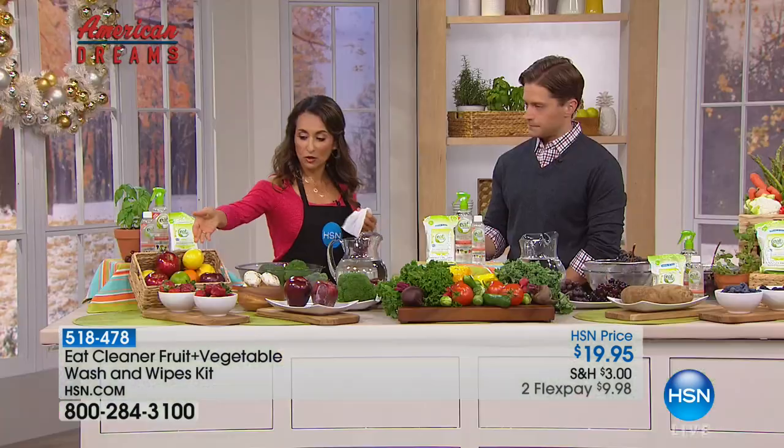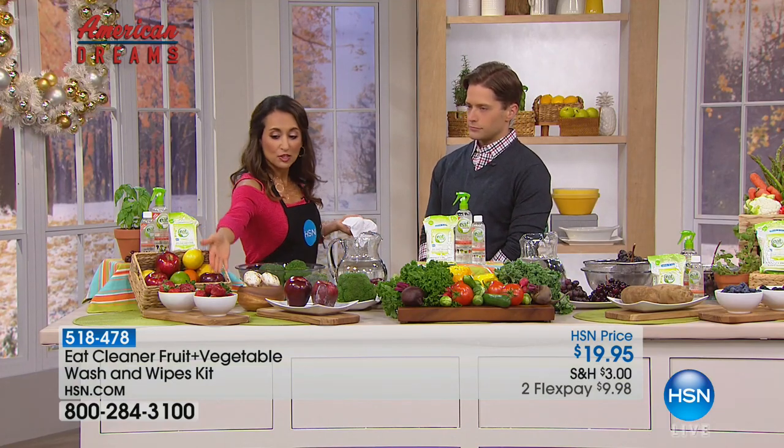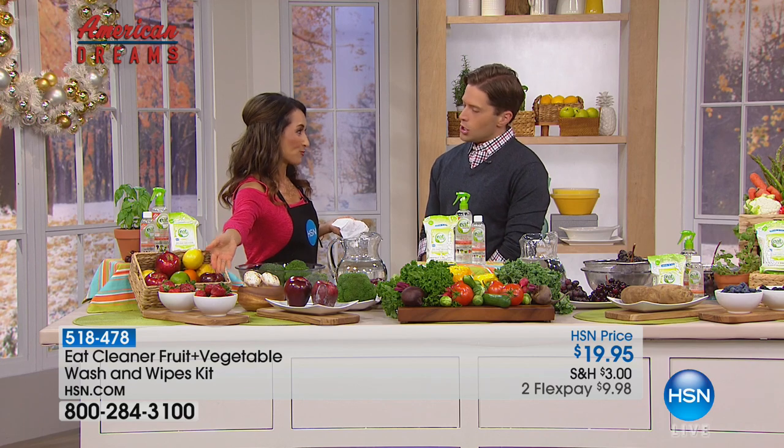I want you to take a look at our strawberries. Usually you buy strawberries and they'll last maybe a couple of days. These strawberries were washed eight days ago.